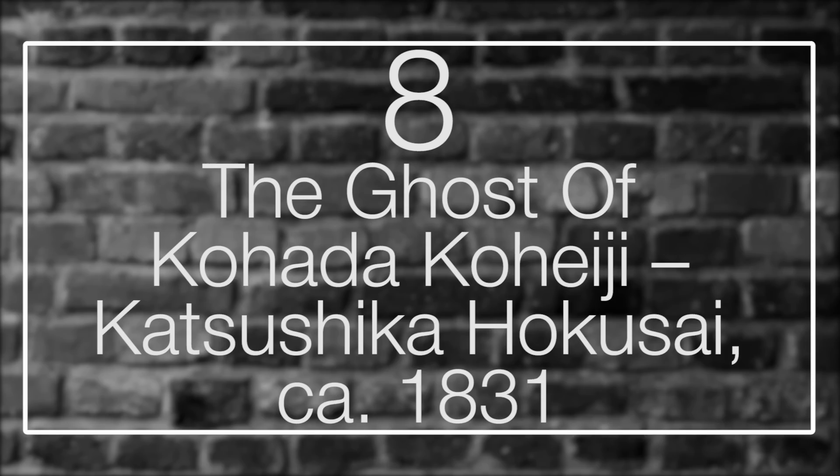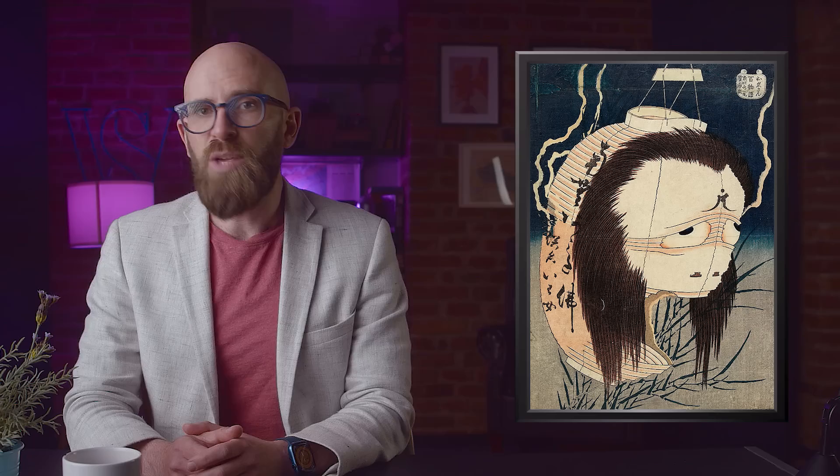Number 8: The Ghosts of Kahada Kaheji by Katsushika Hokusai, circa 1831. You might know Hokusai for his famous Great Wave, but he's also known in Japan for his Yūrei-zu paintings of ghosts. Onryō — the malevolent spirits popularized by The Ring franchise — were very common subjects for this genre. In a woodblock print, Hokusai portrays the ghost of the murdered kabuki actor Kahada Kaheji, drowned in a swamp by his wife and her lover; Kaheji came back for revenge. Interestingly, Edo period officials sought to censor this work — not because it was scary, but because they thought actors were immoral.